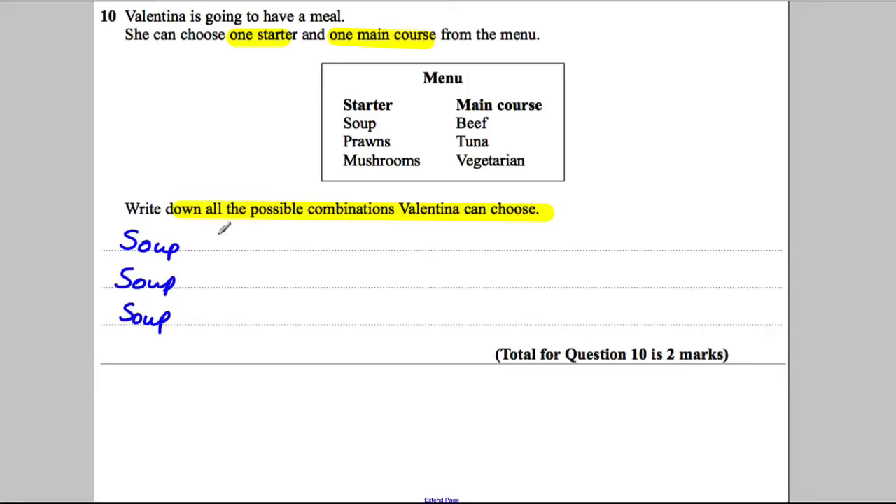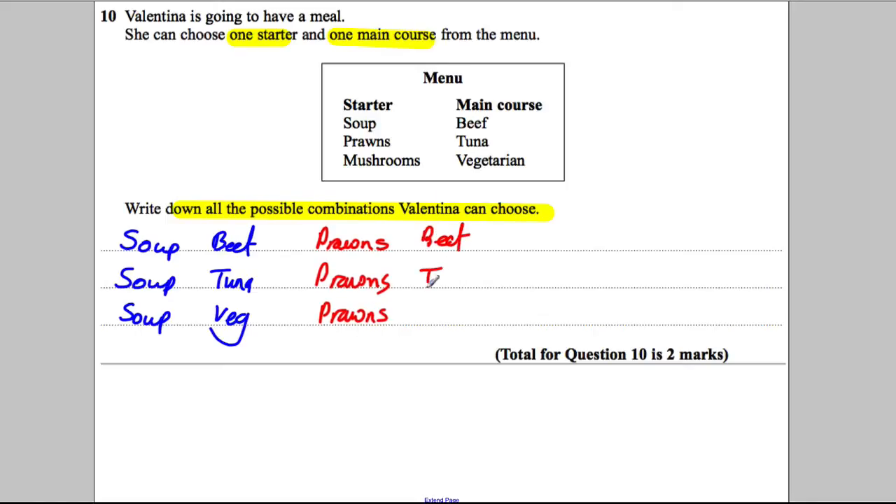If on the other hand you chose prawns as your starter, prawns could have gone with any of the three things as well. So the options would be prawns and beef, prawns and tuna.